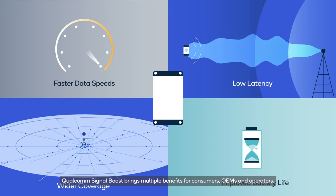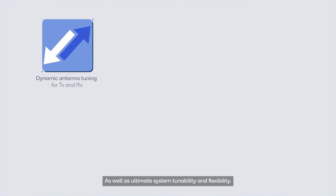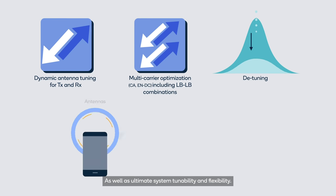Qualcomm SignalBoost brings multiple benefits for consumers, OEMs, and operators, as well as ultimate system tunability and flexibility.